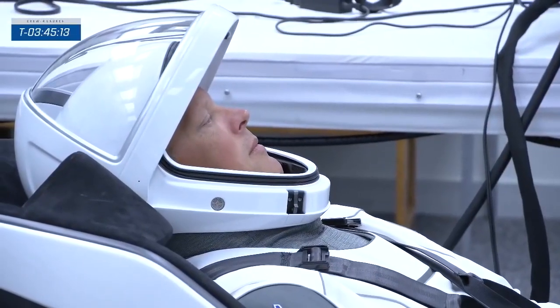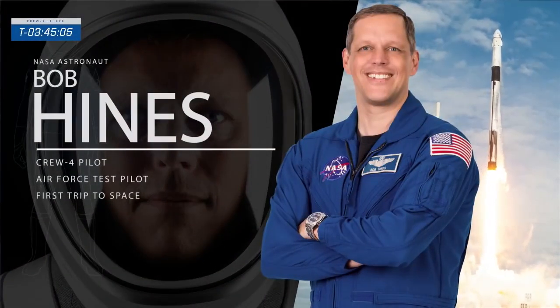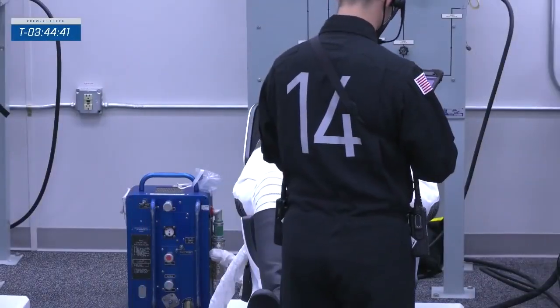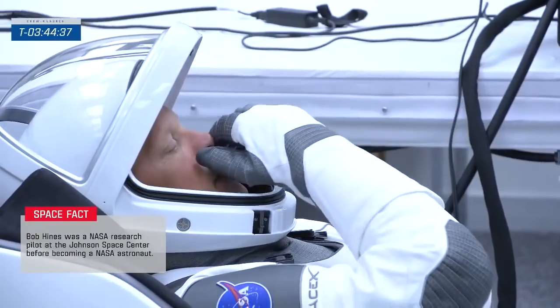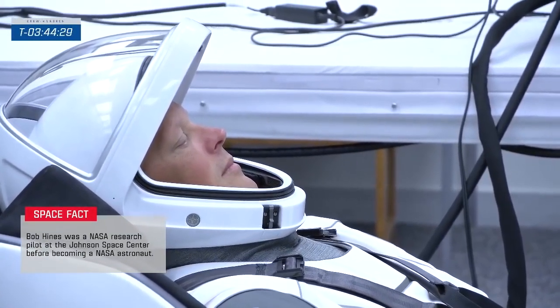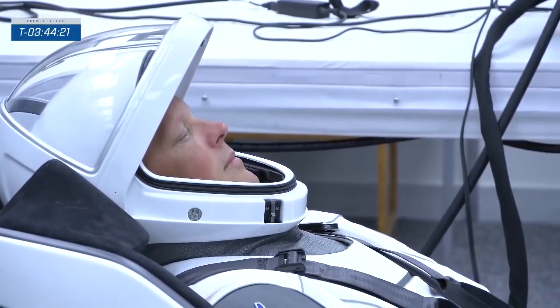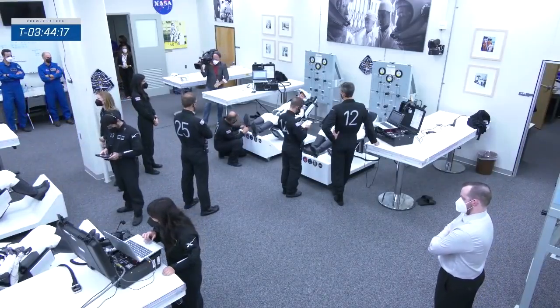Up next is fellow airman Bob Hines. There he is with his visor open, communicating with his suit tech. He was born in Fayetteville, North Carolina. He has a wife and three daughters, a master of science in aerospace engineering, and served 21 years in the U.S. Air Force as a test pilot. He was also a fighter pilot who flew the F-15E. He came to NASA as a research pilot where he flew science missions in the WB-57. Today he's going into space for the very first time as the pilot for NASA SpaceX's Crew-4. I first got to interact with Bob when he was an instructor pilot for T-38 for the Astronaut Corps. He's always calm and collected no matter what the circumstances — exactly the person you want piloting any vehicle you're in.